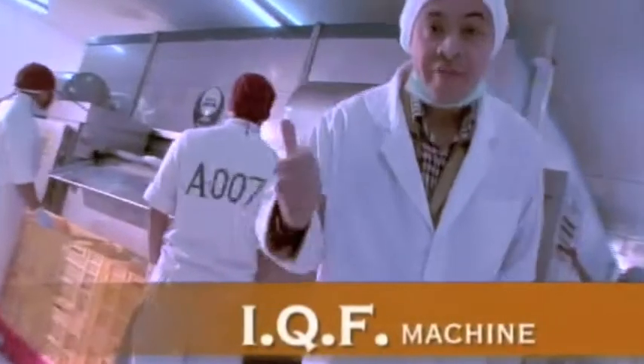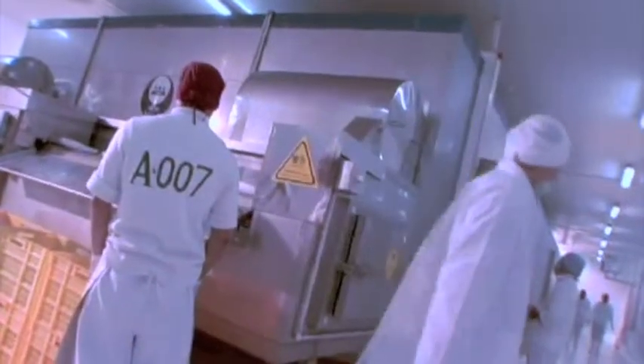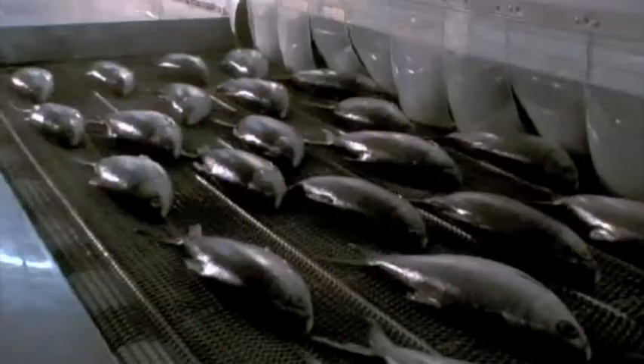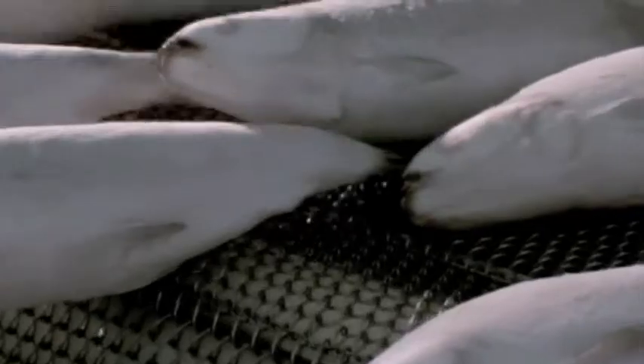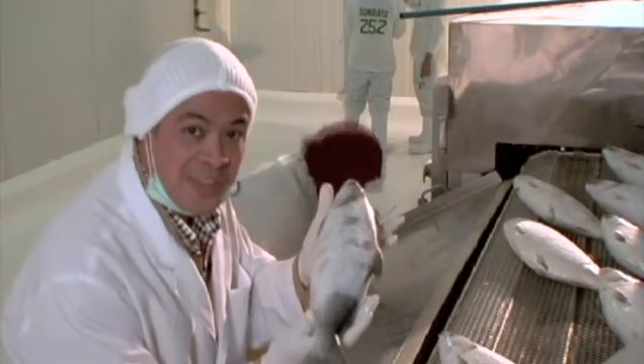This is the Individual Quick Freezing process, or IQF. This system was developed in Europe to quickly chill fresh fish down to the ideal temperature in as little as 30 minutes. Once our fish have their freshness sealed in by IQF, we are ready for some flavor.